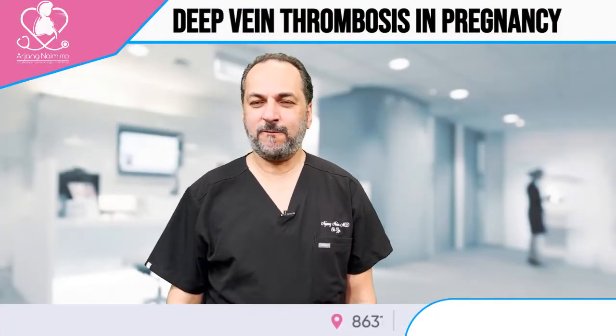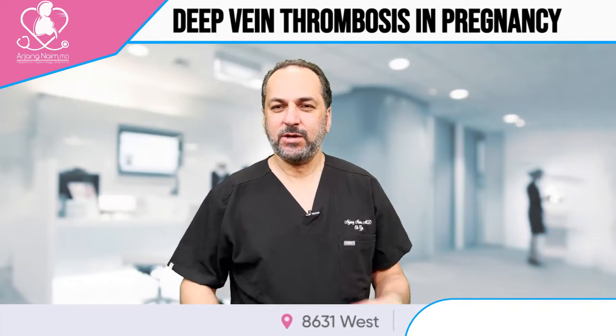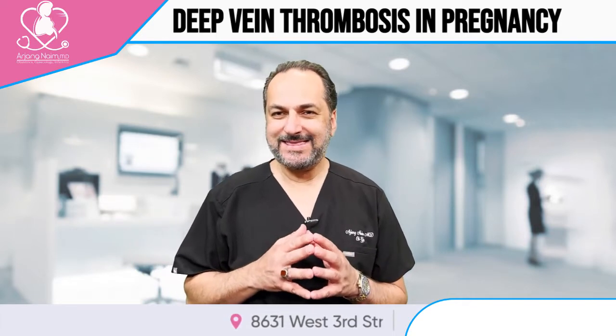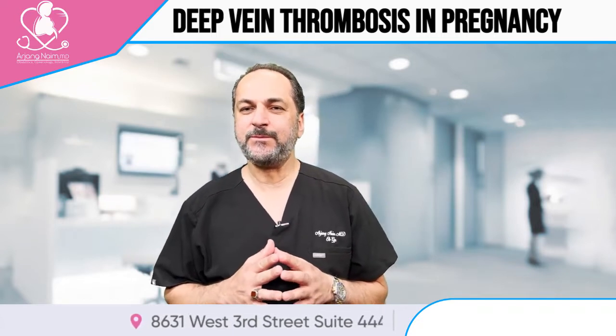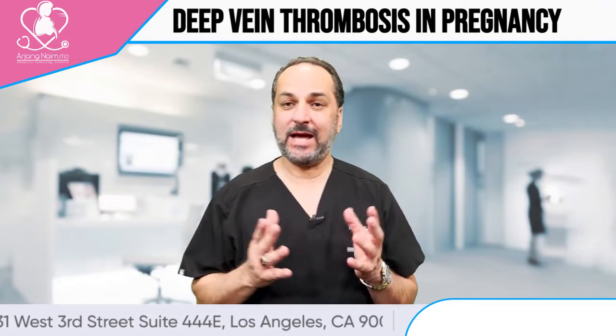Hello, this is Dr. Naeem, your favorite OBGYN. Today we're going to talk about something called DVT, or deep vein thrombosis, during pregnancy. DVT is not a very common complication, but if it happens it's very risky and could be life-threatening.